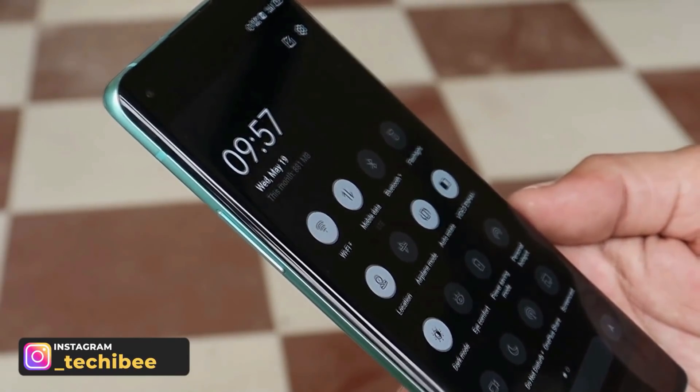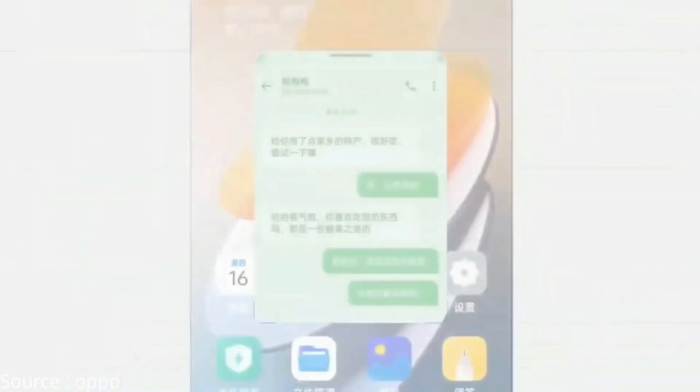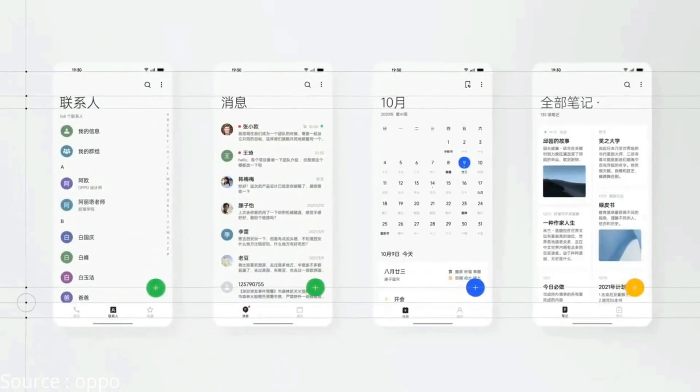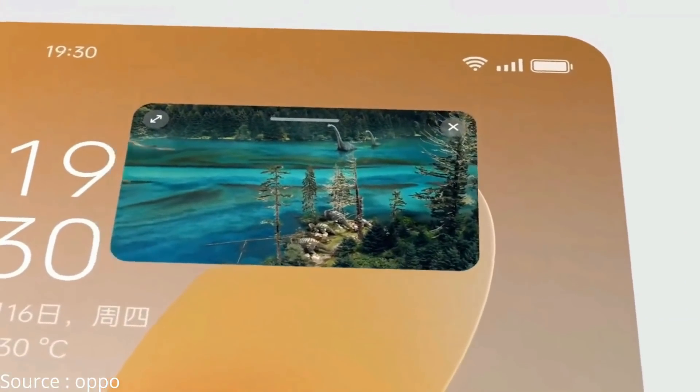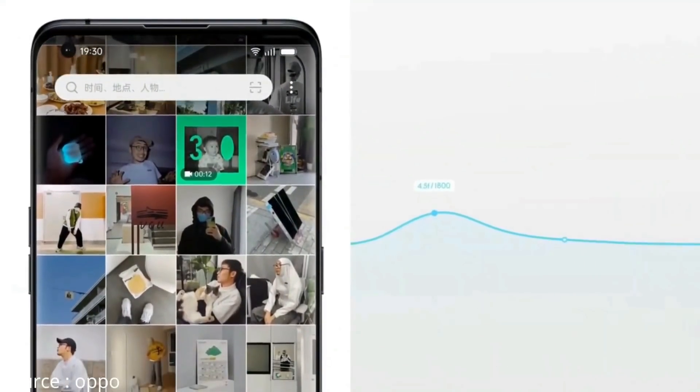So guys, this was a quick look at the ColorOS 12 rollout for OnePlus devices, which has been scheduled by OPPO. Let me know in the comment section below — are you guys okay with the merge of ColorOS and OxygenOS for OnePlus devices? Hope you liked the video. If you did, give me a thumbs up, and if you're new to our channel, don't forget to subscribe. Thanks for watching, have a great day.